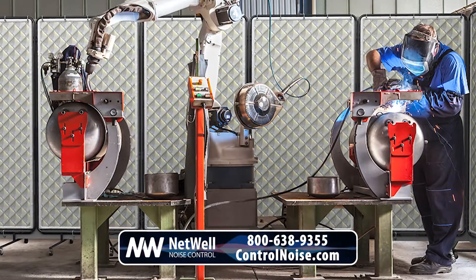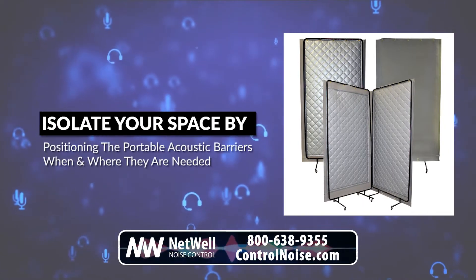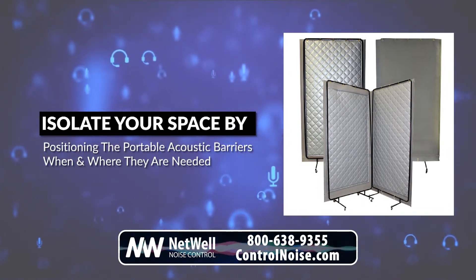If enclosing the sound source isn't practical, our sound screens allow you to isolate your space by positioning the portable acoustic barriers when and where they are needed.